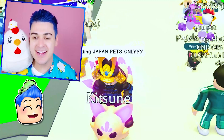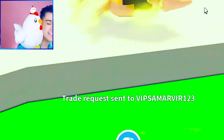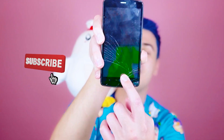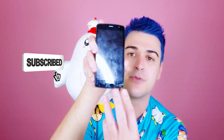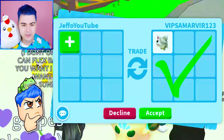Trading Japan pets only. Look at this guy, he's a Froot Loop. I'm gonna send him a trade request. By the way, if you guys want to be a member of the Froot Loop army on YouTube, hit that little red subscribe button. Thank you guys so much for subscribing. This guy is trying to give us something for free, but we need to be trading him a Japan pet. What is another pet from Japan or Japanese culture?